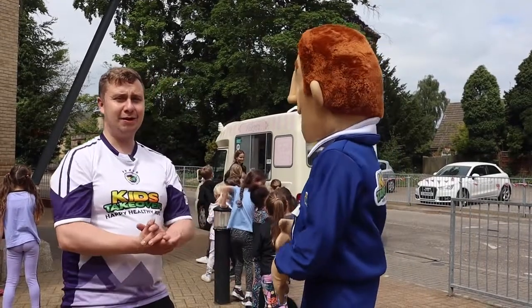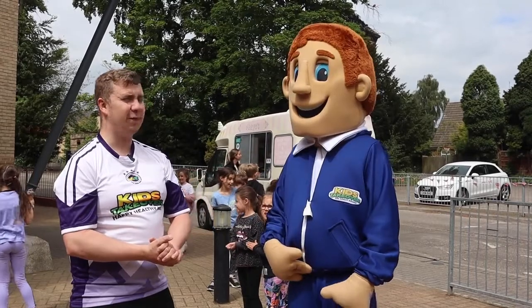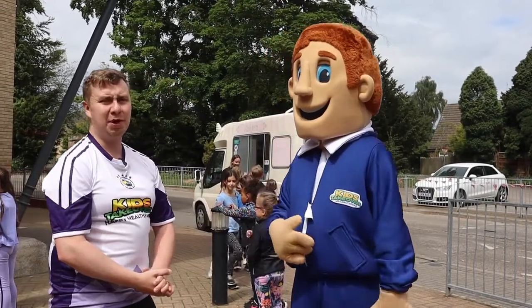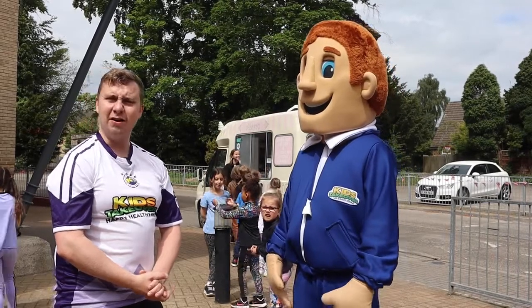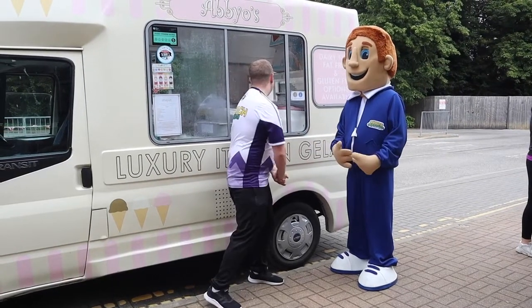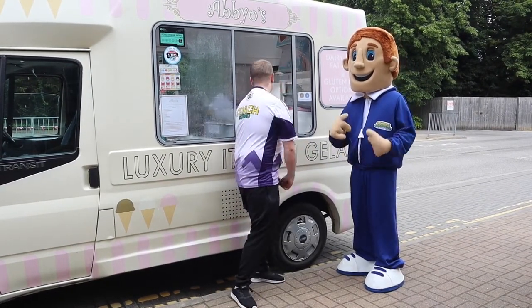Okay, we're in the queue, we're getting ice creams. Max, I reckon you're gonna have a mint chocolate chip — I see him as a bit of a mint chocolate chip kind of guy — and I'm gonna go for strawberry ice cream. Alright, so me and Max are getting ice creams. Max is gonna have a mint chocolate chip ice cream please, and I'm gonna have a strawberry ice cream.